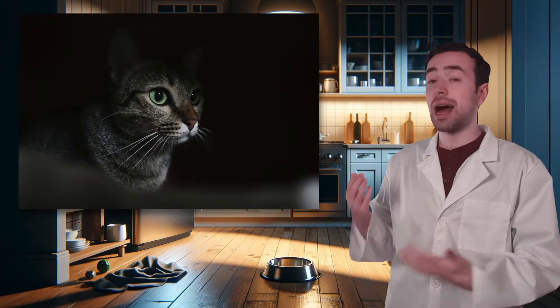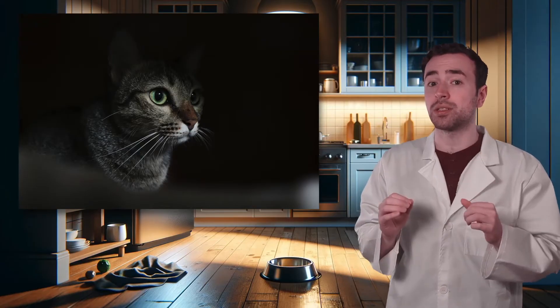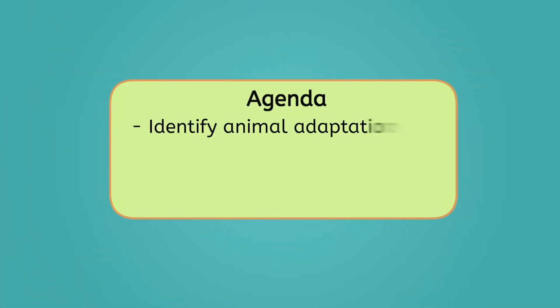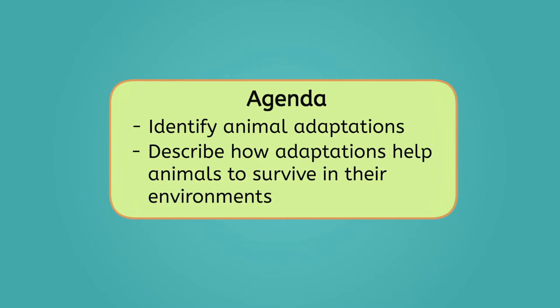Like cats — their eyes are adapted to see in extremely low light conditions. Or bats — they use sonar to locate their prey in the dark. Let's explore how animals have adapted to their environments, making their lives a whole lot easier than my midnight snack adventure. By the end of today's lesson, you'll be able to identify animal adaptations and describe how they help animals to survive in their environments. Let's get into it.